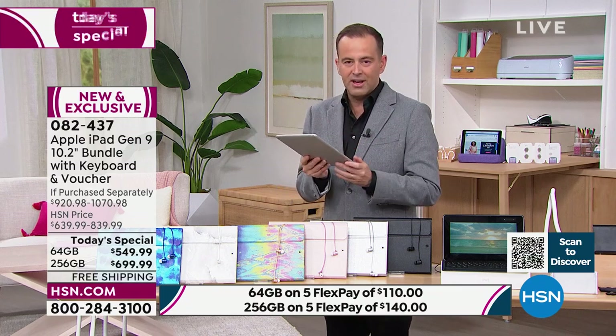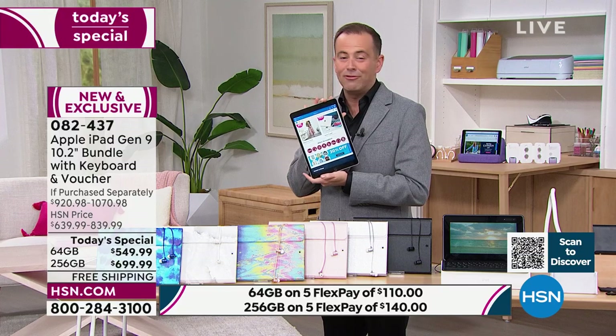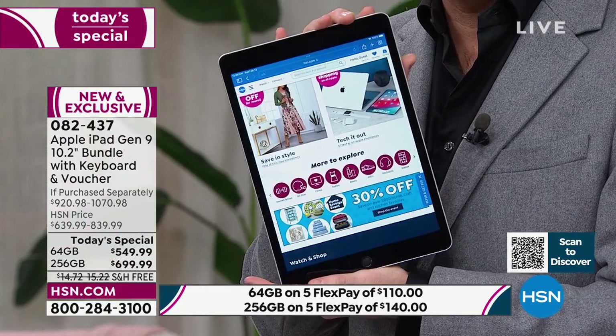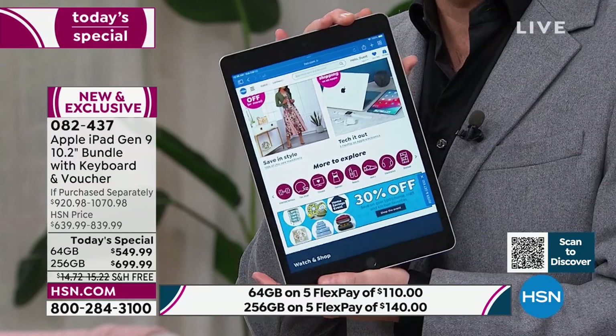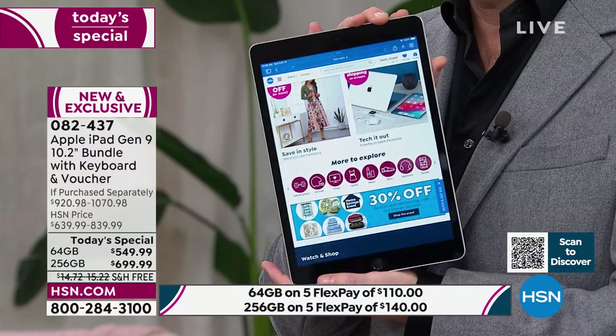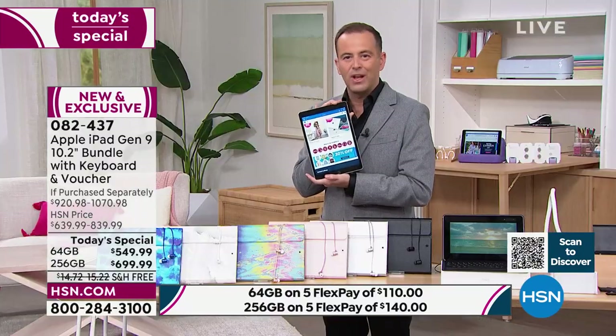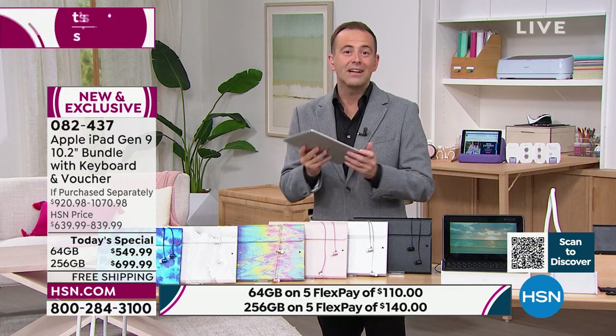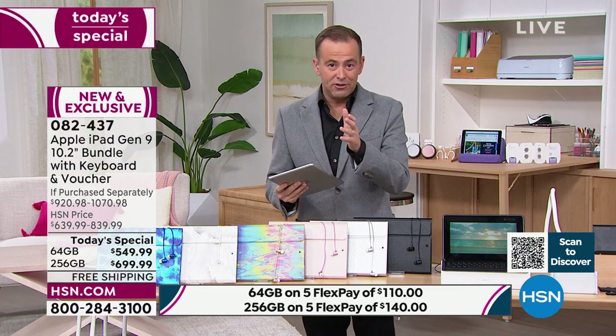When you turn it on and see that retina display, you melt into it — it really is extraordinary. This isn't the old one; it's the new one, the latest generation released in the fall. We're excited to have it.